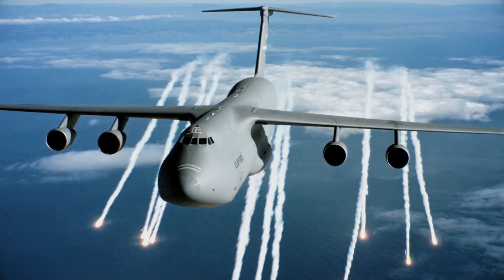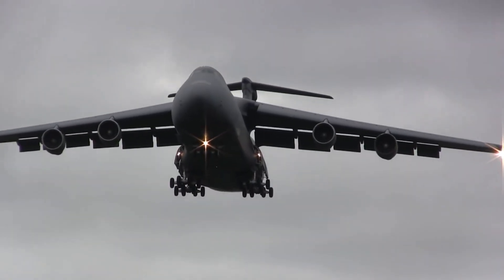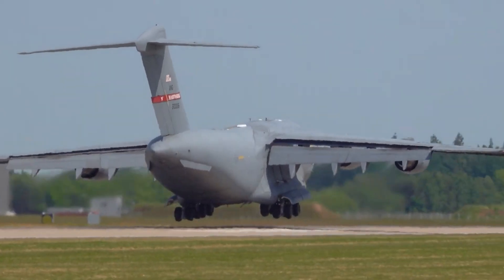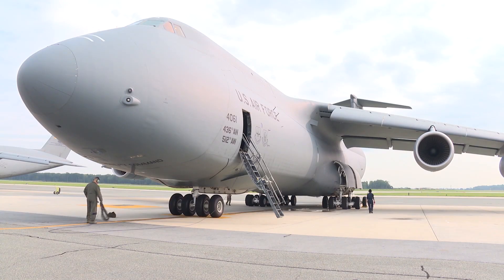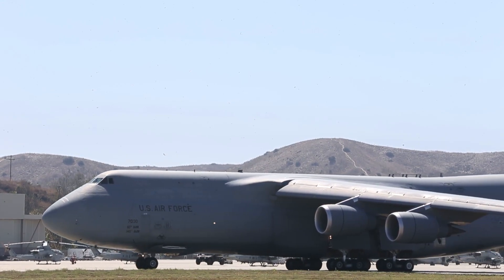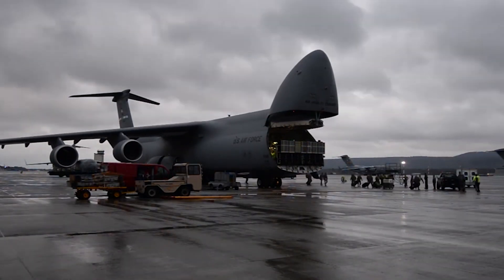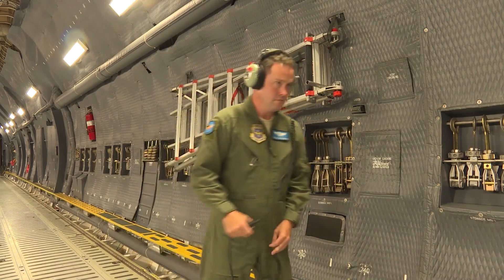In conclusion, the Lockheed C-5 Galaxy is an aircraft that embodies both greatness and toughness. Its size and versatility make it an indispensable asset for the U.S. Air Force. Thank you for joining us today. Remember to stay curious and keep exploring. See you in the next video.